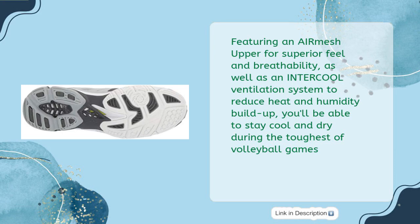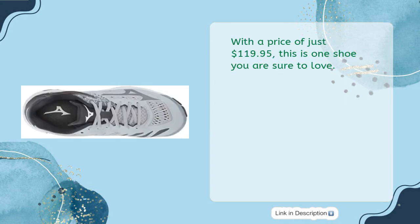Featuring an air mesh upper for superior feel and breathability, as well as an Intercool ventilation system to reduce heat and humidity buildup, you'll be able to stay cool and dry during the toughest of volleyball games. With a price of just $119.95, this is one shoe you are sure to love.